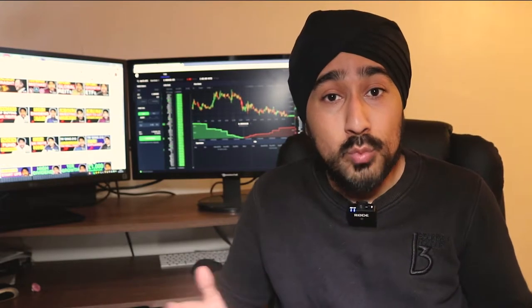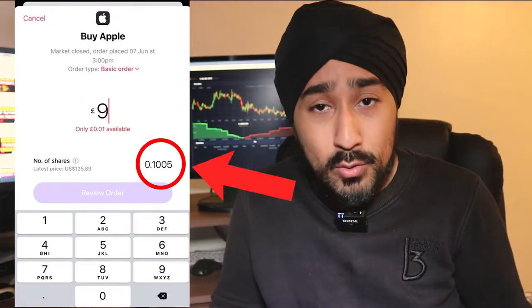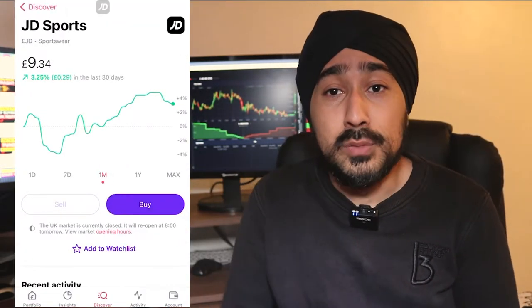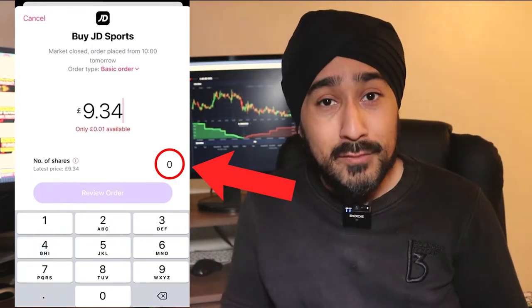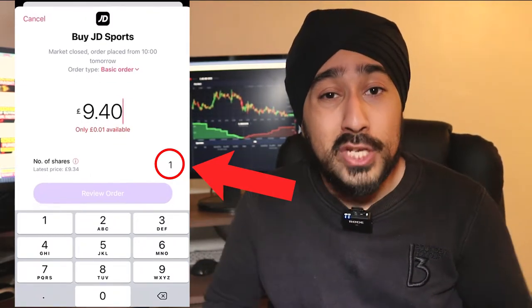Another thing which pushes HL further ahead on user interface is that you can select exactly how many shares you want to buy in a particular company. On Freetrade, you cannot buy an exact number of shares by inputting how many shares you want. You instead have to input how much money you want to invest — like buying fruit and veg by the pound. If you have a monthly allocation to specific companies and want to buy a specific number of shares, you'll have to play around with the input to get the right amount.